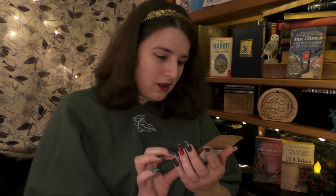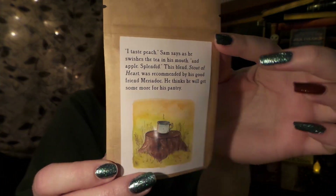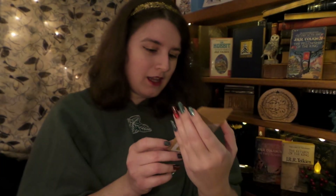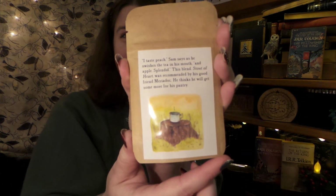Here are our little teas. There are going to be teas and other goodies, and I'm going to be trying some of them along the way. The first one I see is Stout of Heart. These are all loose leaf teas, and it says: "I taste peach," Sam says as he swishes the tea in his mouth. "An apple — splendid! This blend, Stout of Heart, was recommended by his good friend Maraduke. He thinks he will get some more for his pantry." These are so cute! It's definitely a peachy flavored tea with marigold flowers and apple pieces.